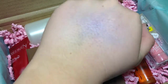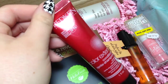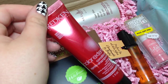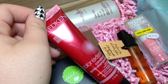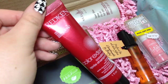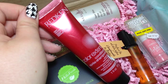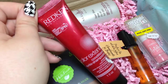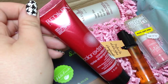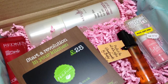The first one is the Redken little sample — ignore the purple all over my hand, I've been swatching things. So this is their Colour Extend conditioner for colour-treated hair. It resurfaces the cuticle for a smooth, vibrant finish, detangles, and provides protection from fading while restoring colour. Honestly, I got this box for the Model's Own product. This conditioner isn't ideal for me since my hair isn't heavily colour-treated. Full size is £9.99.